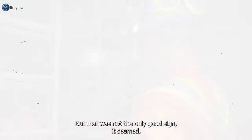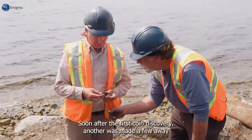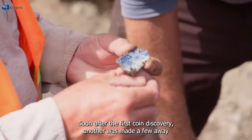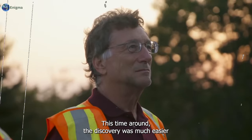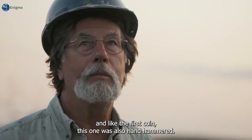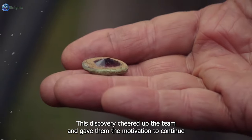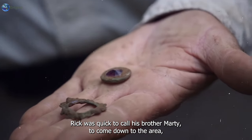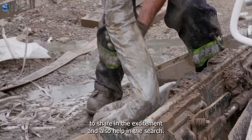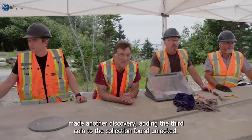The coin appeared to be handmade, specifically through hammering. Soon after the first coin discovery, another was made a few feet away at a flat spot, and this one was also hand-hammered. This discovery cheered up the team and gave them motivation to continue digging for clues. Rick quickly called his brother Marty to come down and share in the excitement and help with the search.